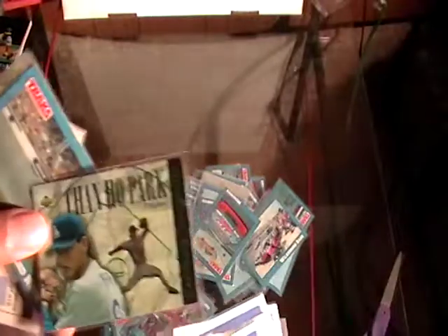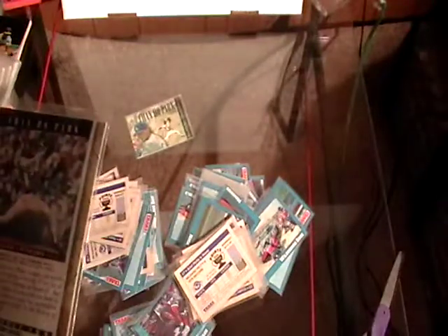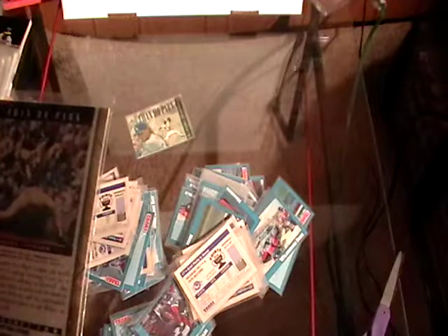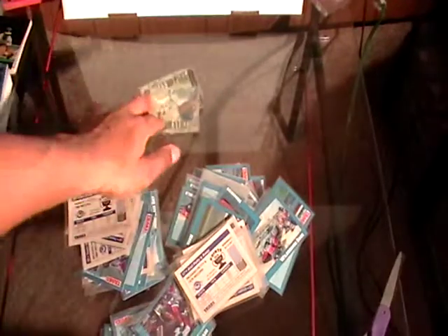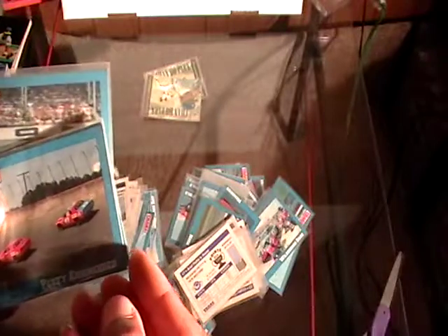There's a baseball card stuck in there — there's two of them. Chad Ho Park — is that his rookie card? Hold on, I think this is his rookie card too. That's interesting. But anyway, back to these racing cards — these are very old but they're in good condition.